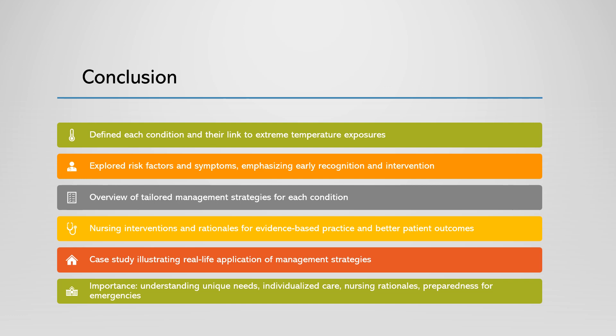As you continue your nursing journey, always remember the importance of understanding the unique needs and management strategies for patients experiencing heat stroke, frostbite, or hypothermia. Providing individualized care and applying appropriate nursing rationales can make a significant difference in the lives of our patients. Keep up the good work and stay prepared for any emergency situation that comes your way.